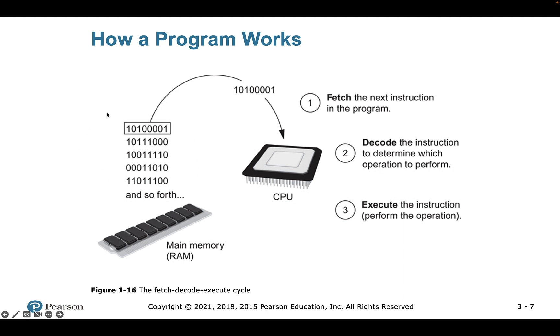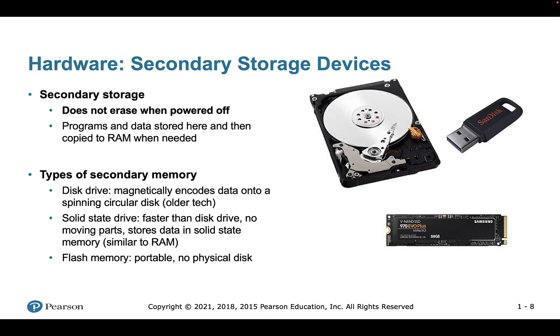RAM holds a set of instructions, usually in binary code — zeros and ones. The CPU can fetch that data, bring that sequence of instructions, decode it, and then execute it to perform a specific operation. That's essentially how we run code or perform a specific operation in a computer.